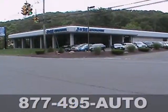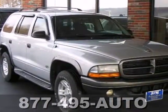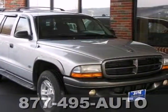This Durango has power and performance galore, yet a smooth and comfortable ride with great handling and loads of room. See it for yourself today.